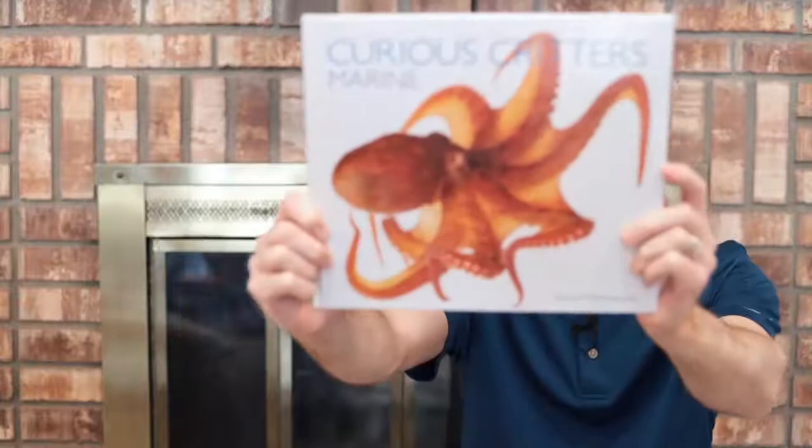Hello. Today we're going to read Curious Critters Marine, the third in the Curious Critters series by David Fitzsimmons. David wrote something as an introduction that I'd like to read to you before we get to the story.